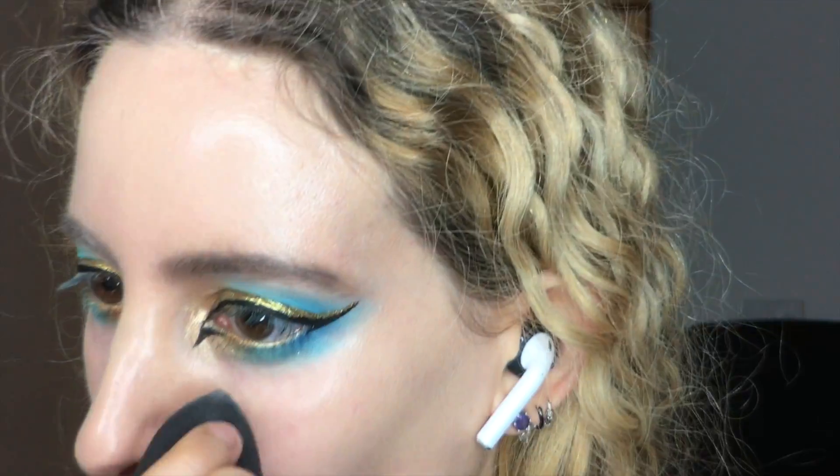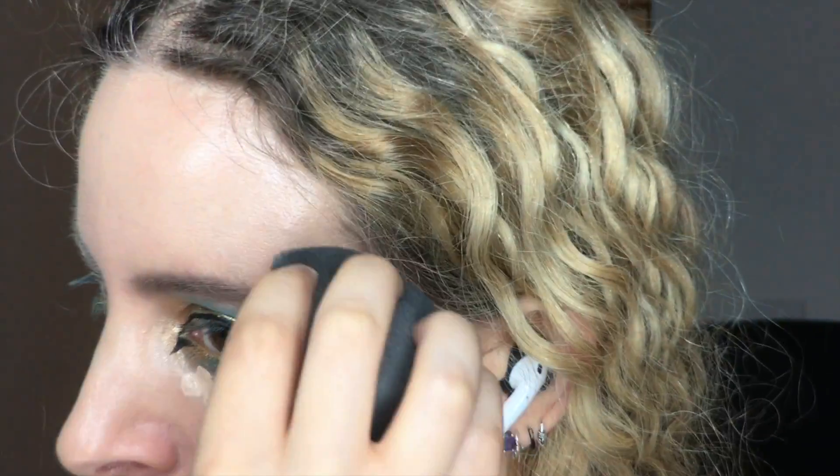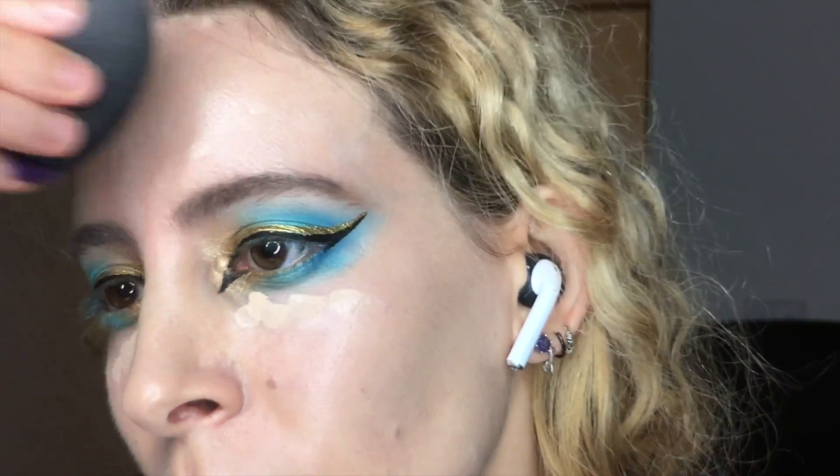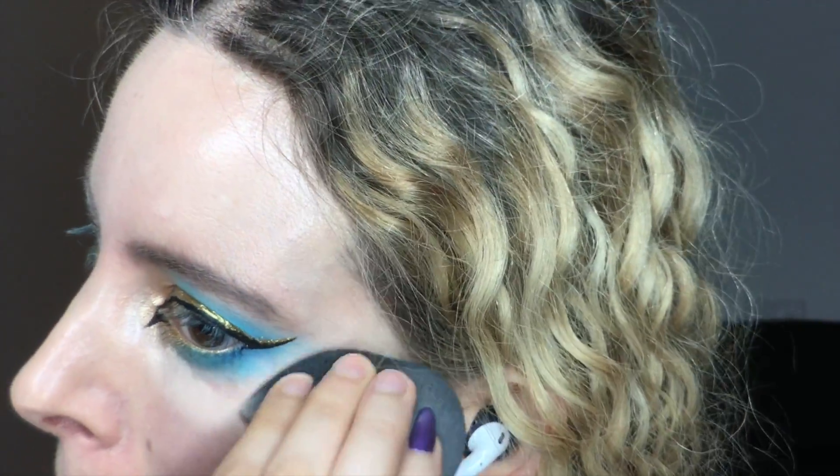Nothing like Revlon Photo Ready Eye Primer and Brightener to go underneath the eyes, along with MAC Pro Longwear Concealer, adding some around any areas of redness with the Beauty Blender.